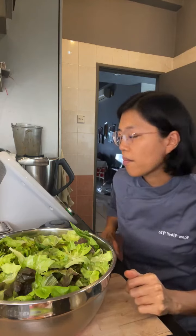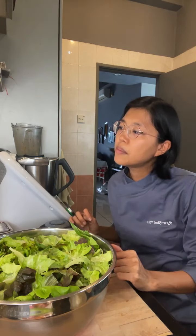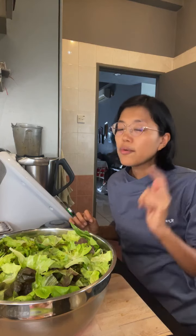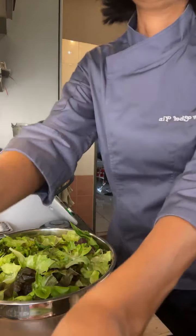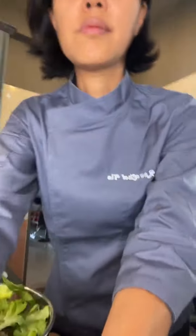I need to bring you guys overhead. Actually, before I build it should we do that? Okay, let's build the salad — let's do this!